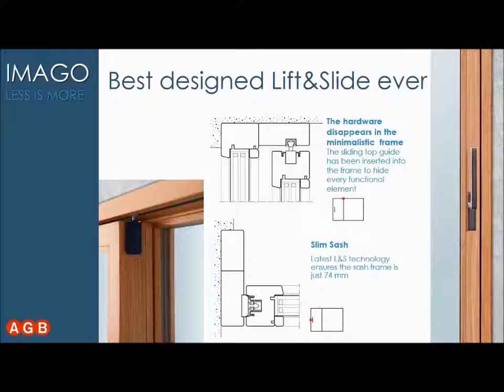From the thermal point of view, there is no thermal bridge for cold to enter because the aluminum is completely concealed in the wood. We also have a very minimalistic backset for the lock of just 27.5 mm, which makes the 74 mm sash possible.